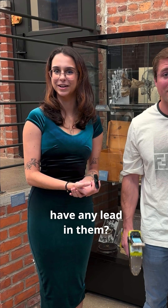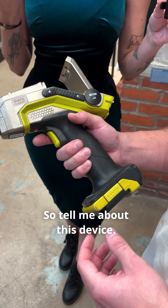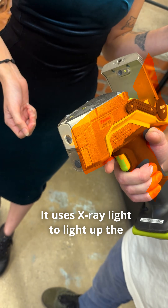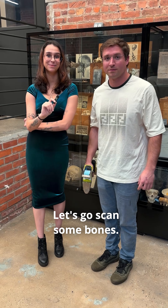Do the bones at the Bone Museum have any lead in them? Today we are here with Eric from Everything Lead to find out. This is an x-ray fluorescent spectrometer. It uses x-ray light to light up the atoms in the sample and we can see what the elemental composition is. Let's go scan some bones.